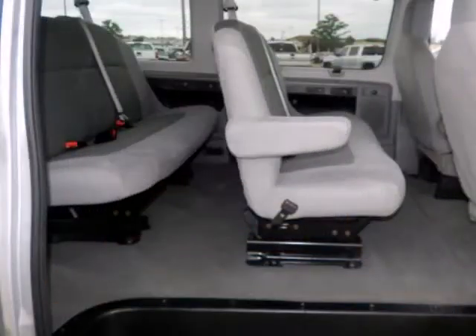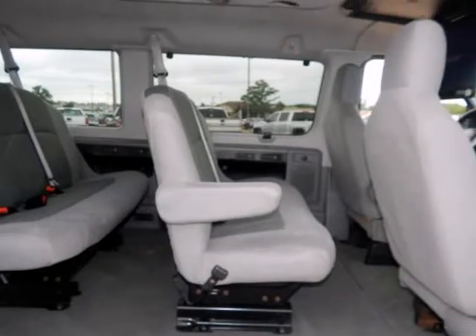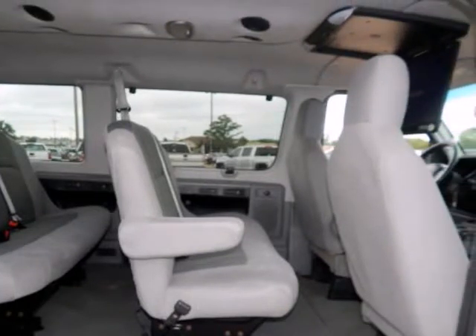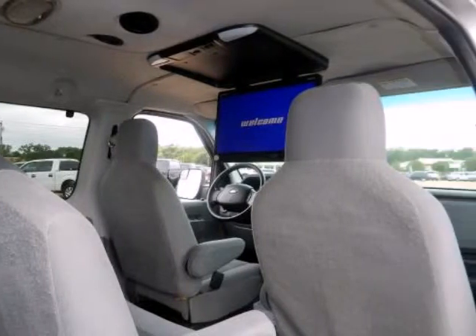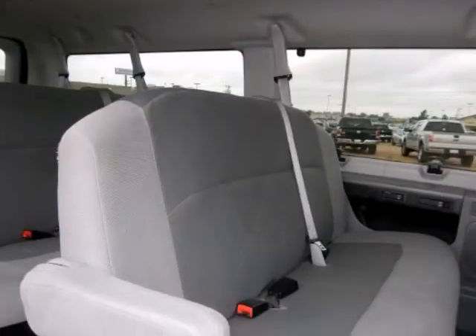24/7 roadside assistance, trip interruption services, rental car benefits, and a complete Carfax vehicle history report. This E350 SD is as fresh an example as you'll find on the market and will still look as good as new for years to come.